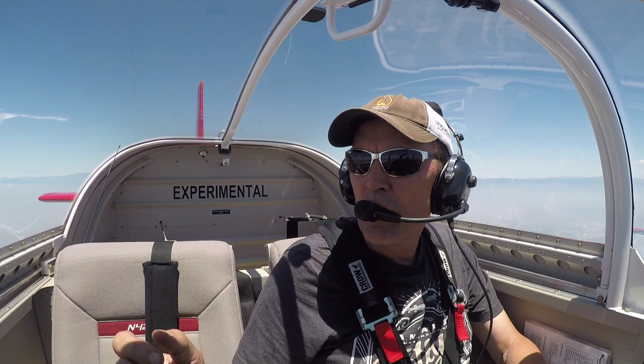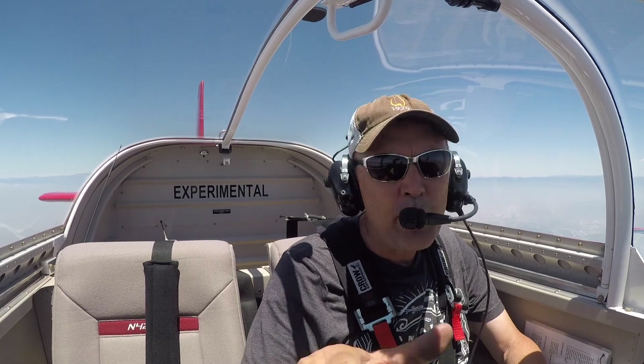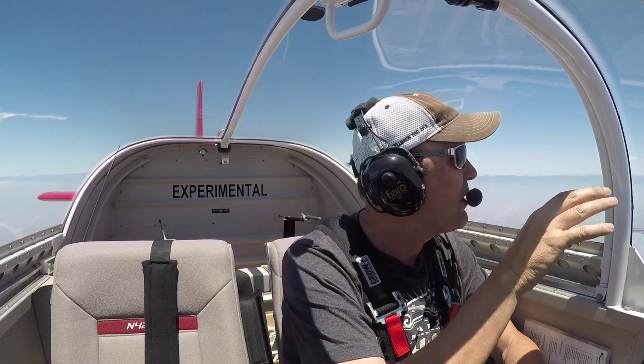I got a jet over there going into John Wayne, probably. When I scan, it's interesting — you can't just sweep your head. You have to kind of focus on one spot, move a little, focus on another, another, another. Your eyes just work better when you do it in steps.